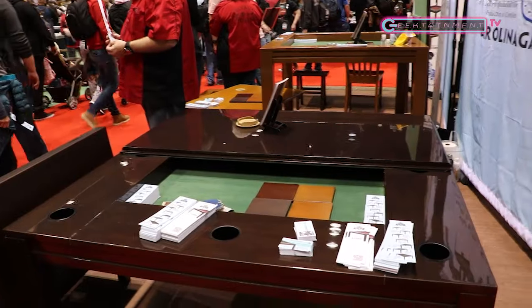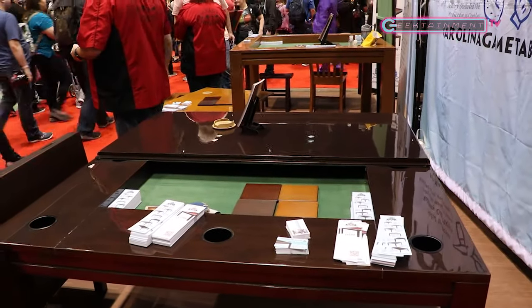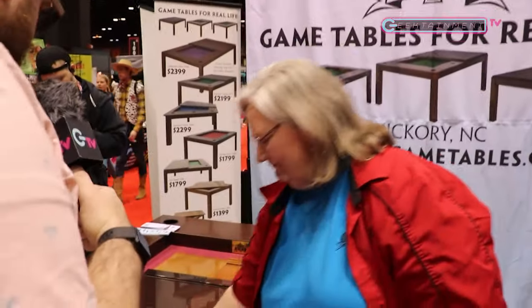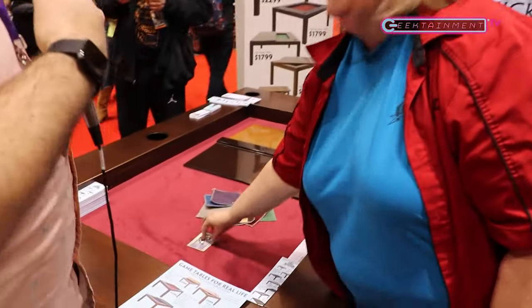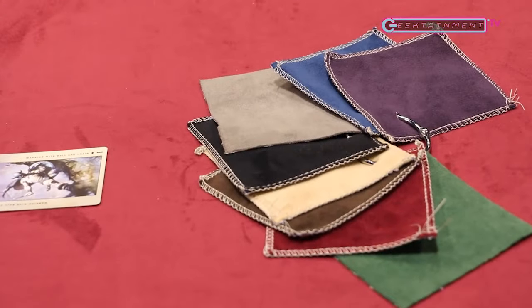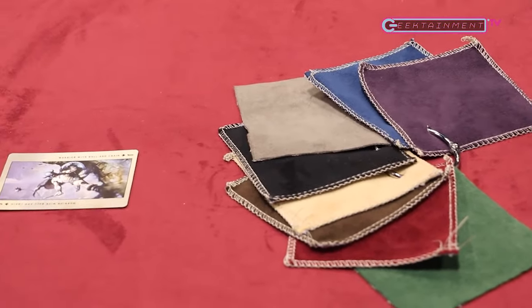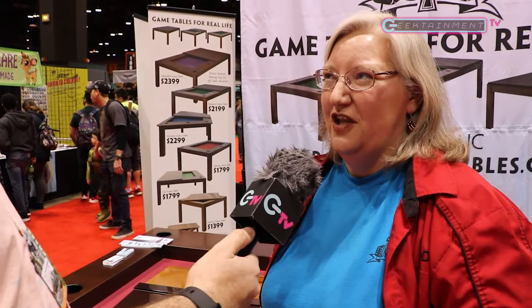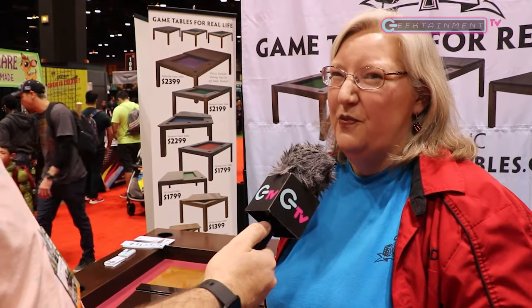I love the felt top on here. It just makes it so that you could do anything from card games to tabletop token games, and it's just absolutely beautiful. And it comes in all of these colors? Yes. And that is commercial-grade velveteen. So it is stain-resistant, rip-resistant, fade-resistant. It is meant to last you forever. It's the kind they use in hotel lobbies and bars, so you can throw up on this.